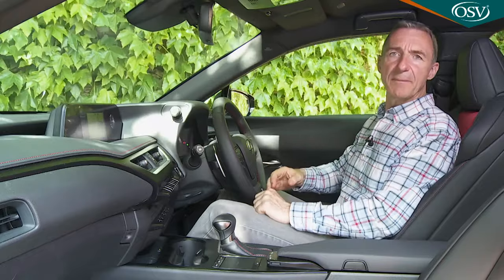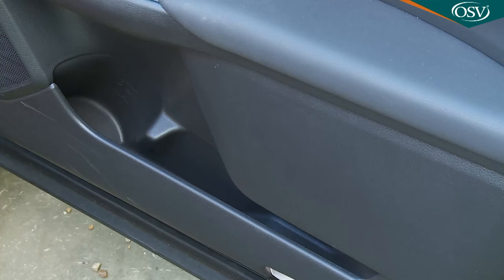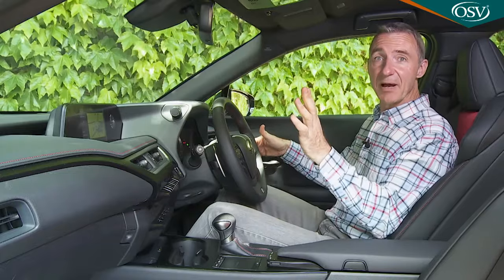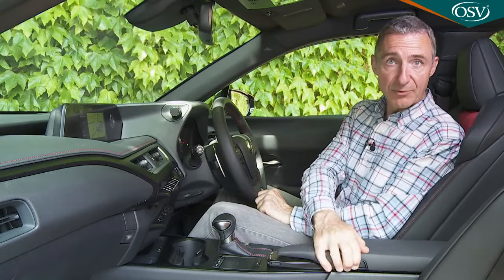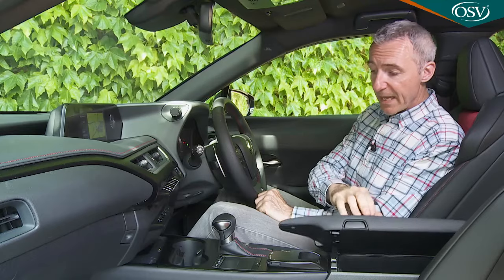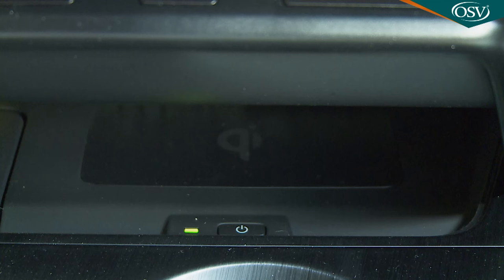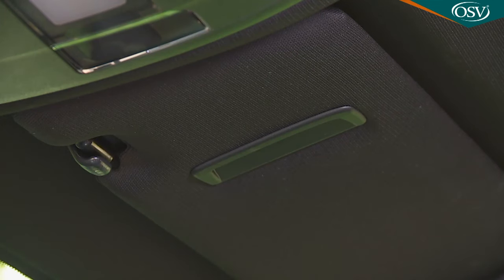We're not too happy about some aspects of this UX model's cabin practicality. The door bins are tiny, as is the glovebox, which is nearly completely taken up by the handbook. An overhead sunglasses compartment has also been forgotten. What you do get is a storage compartment between the seats incorporating a couple of USB ports and an AUX endpoint, two deeply recessed cup holders in front of the gear lever, the option of a wireless phone charger mat, and ticket clip recesses in the sun visors.